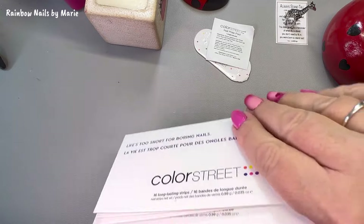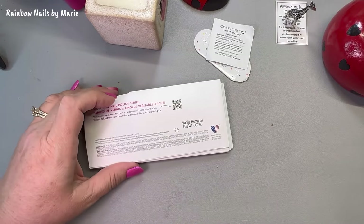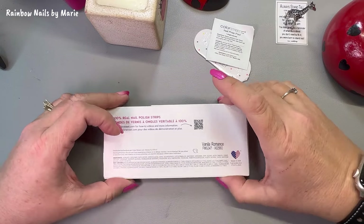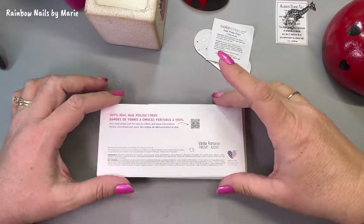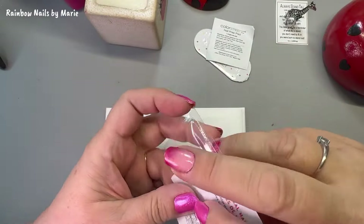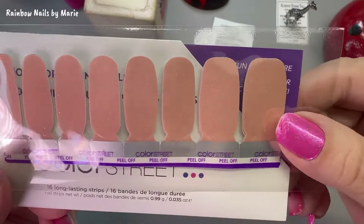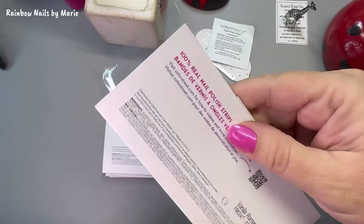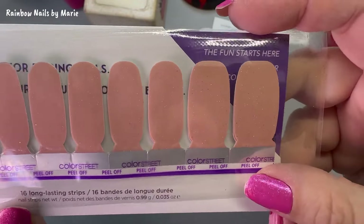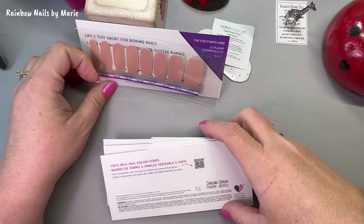I don't want to see this yet — oh my gosh, so excited! Because people have made little comments to me like, 'Oh I think you're gonna love this box,' and I'm like, don't even tell me that. Okay, so first we've got Vanilla Romance. Oh, this is a nice neutral color — I love this kind. I love neutrals, so I guess they were right so far.